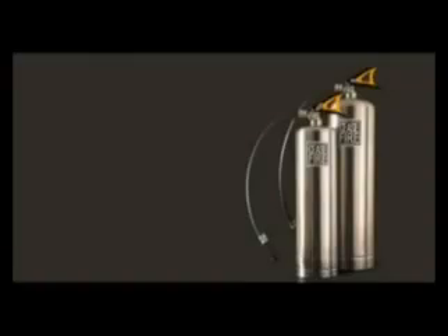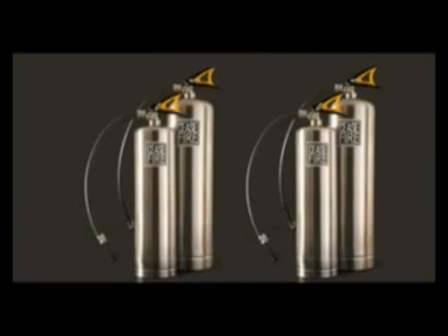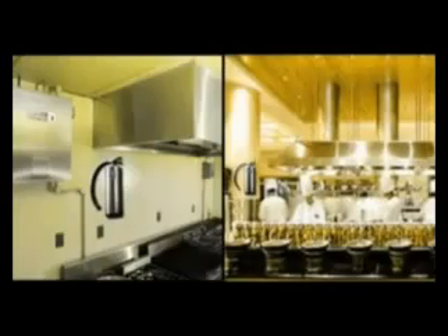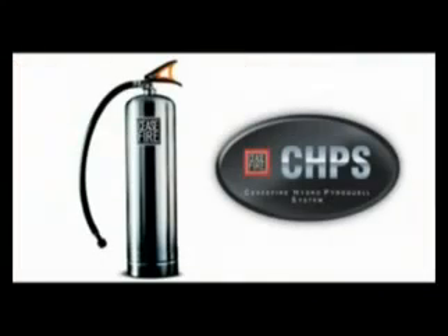The Cease Fire Hydro Pyroquel system is available in 2 litre, 3 litre, and 6 litre variants. All designed to kill fires with no collateral damage. All perfect firefighters at every stage of the food supply chain: production, storage, transportation, or distribution. All using patented technology first introduced in India by Cease Fire.